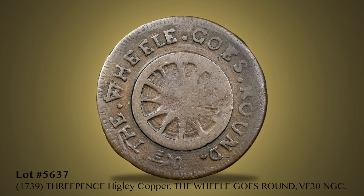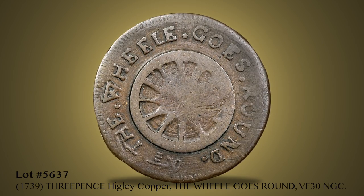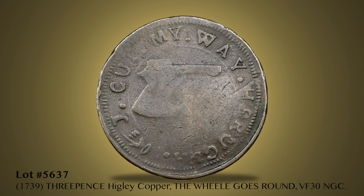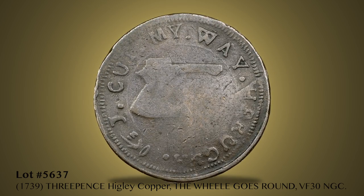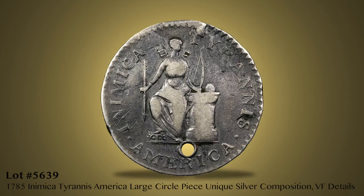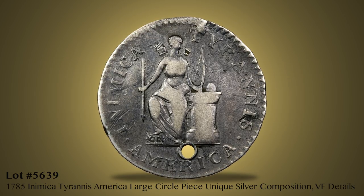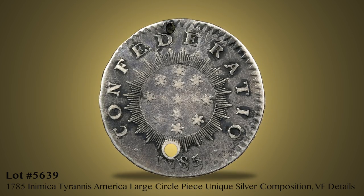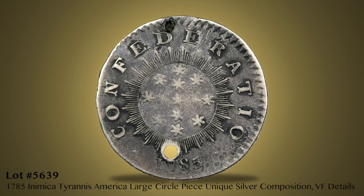A remarkable offering of seven Higley Coppers concludes with Lot 5637, the famous and unique Wheel Goes Round Copper that last appeared in the 1983 John Roper Collection. Five examples of the extremely rare Confederatio Coppers follow the Higley offering, including Lot 5639, the unique 1785 Animica Tyrannus America piece in silver.